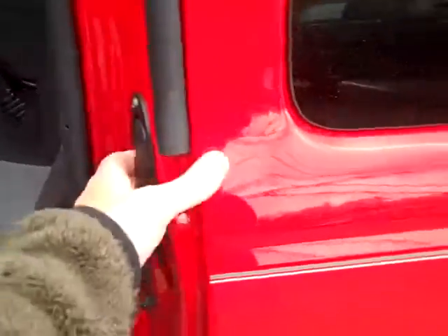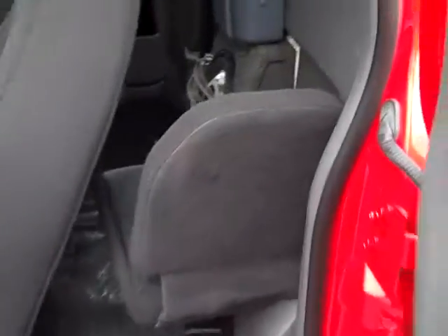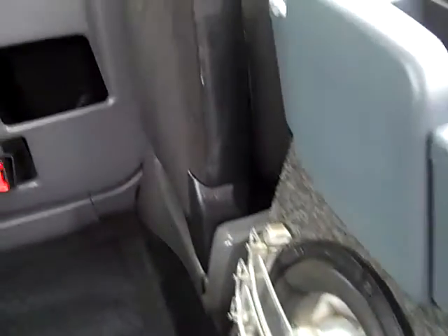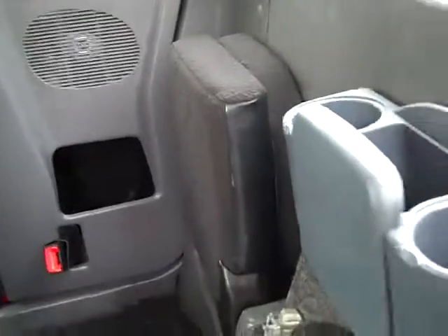Both sides have the extended cab door that flips out and has a fold seat that stows away. Looks like there's a stereo system, and they've put some aftermarket speakers in here, so the stereo system sounds pretty good. We'll fold these up for anybody who wants to ride along.